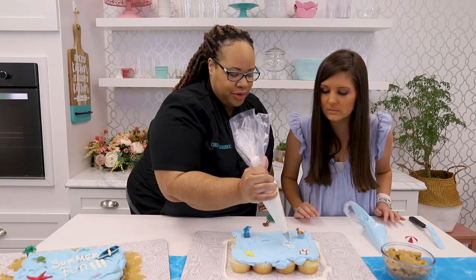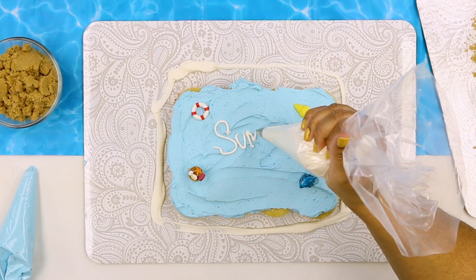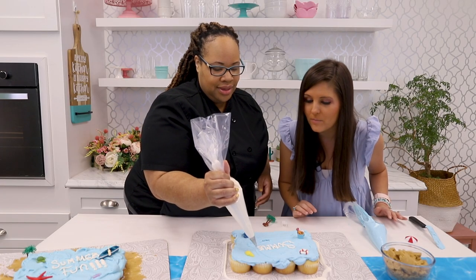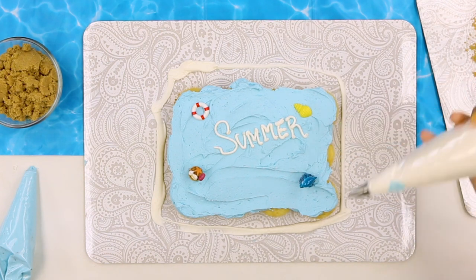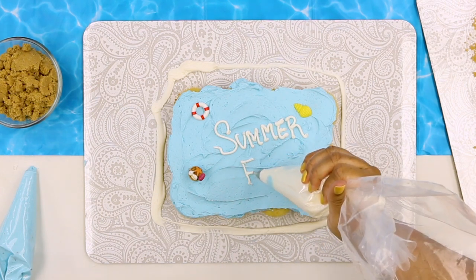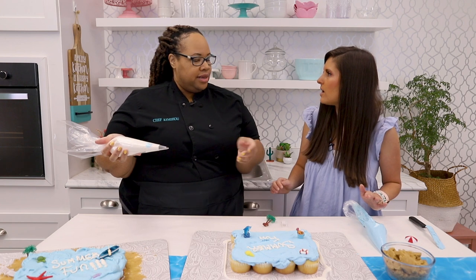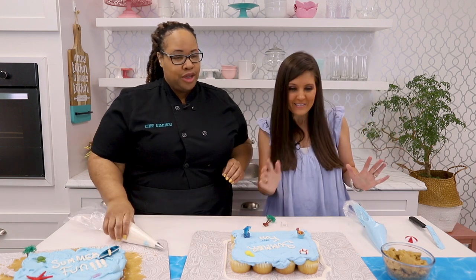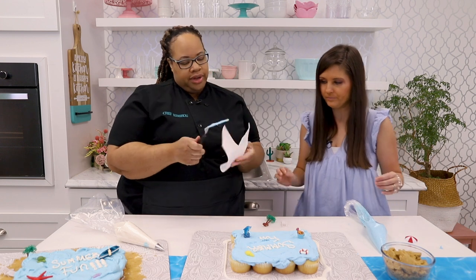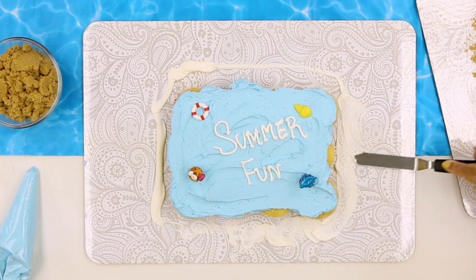Writing with icing is nothing like writing in real life — I learned that the hard way in culinary school. If you mess up while writing, pop the whole thing in the freezer, let the icing harden, then you can just come back and pop it off. That tip will change your life. Then we're going to put icing glue around the beach area and put brown sugar down as sand.